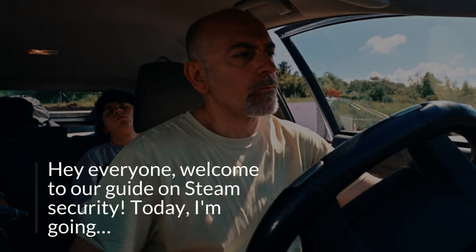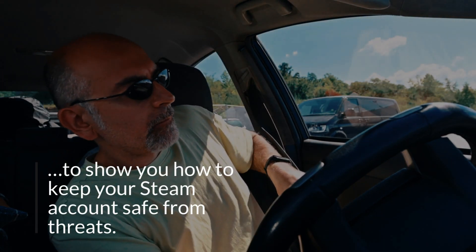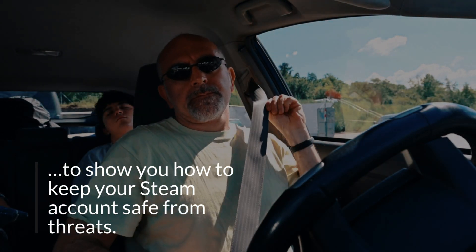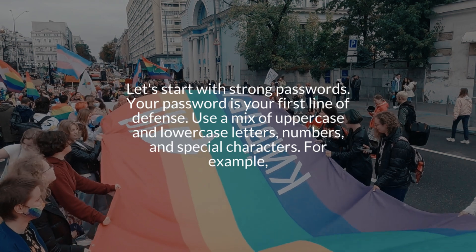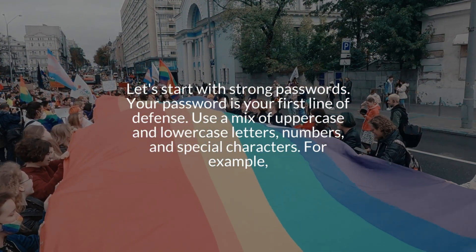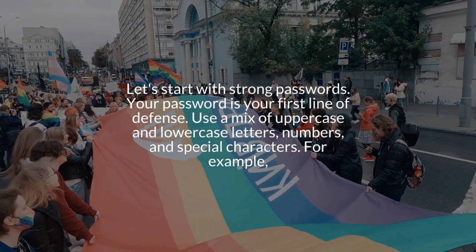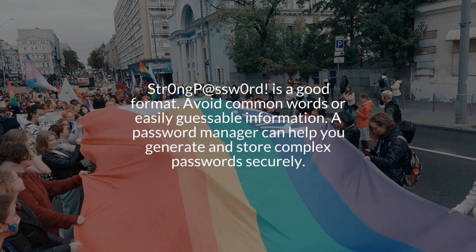Welcome to our guide on Steam security. Today I'm going to show you how to keep your Steam account safe from threats. Number one: strong passwords. Let's start with strong passwords — your password is your first line of defense. Use a mix of uppercase and lowercase letters, numbers, and special characters.